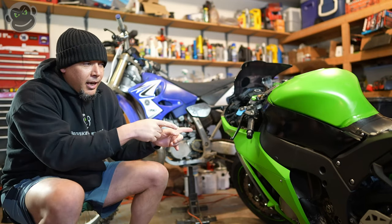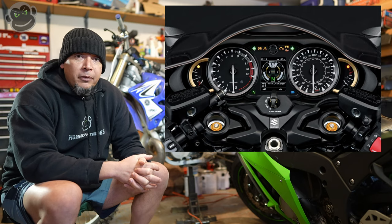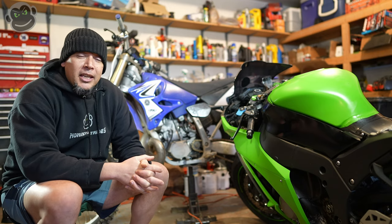All right, let's talk about the instrument cluster. I really am a big fan of both TFT displays and the old-school analog clocks, as some people like to call them. I find it interesting that Suzuki has chosen to kind of combine the two. I really like their clock display. I love the fact that it's got a fuel gauge — you've probably heard me complain about that more than once in numerous videos over the years about it not having a fuel gauge. So I love the fact that they've actually got a legit clock fuel gauge on the motorcycle. I'm going to use that if I get one, for sure, 100%.